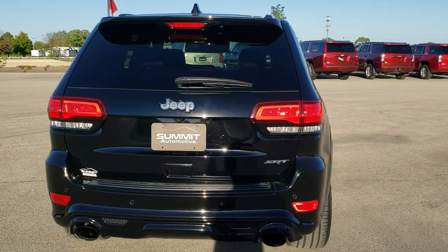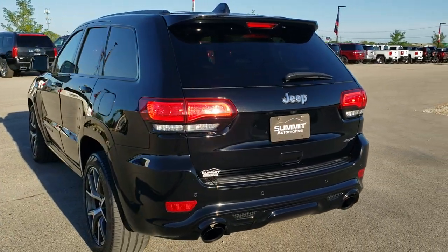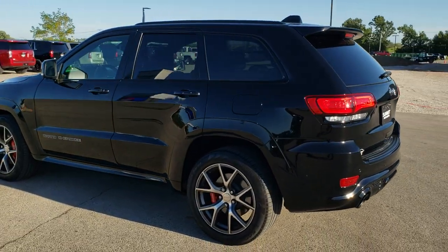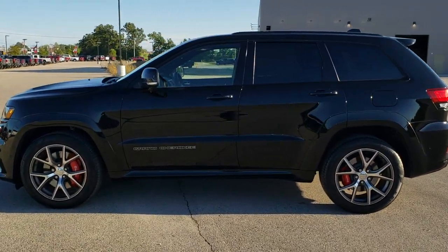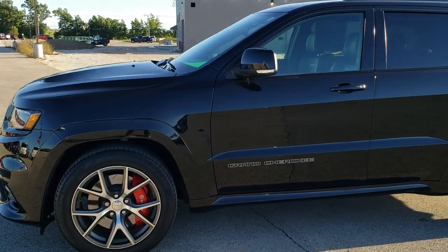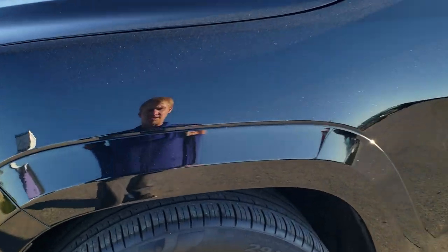Diamond black metallic is the color. We shoot all of our videos in 1080p, 60 frames per second. So if you have HD capabilities on your computer, tablet, or smartphone device, turn them on right now — it is definitely your best way to check out the quality and condition of the vehicle before seeing it in person. If you'd like to check out all the photos on this Jeep, in the upper right-hand part of your screen there is a link right to our website. Click that and check us out there.